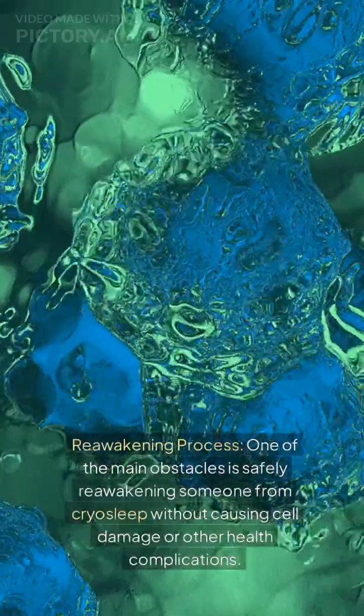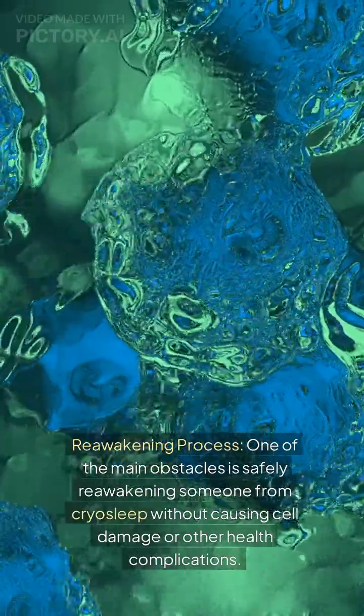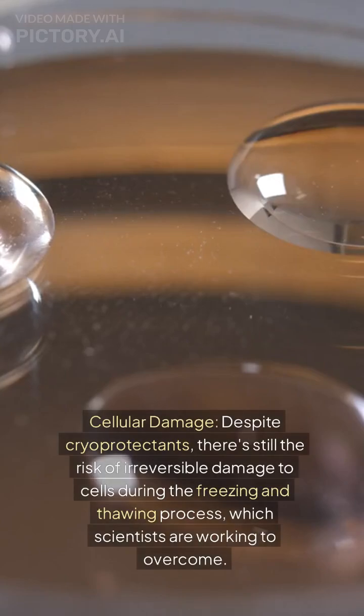Challenges. Reawakening process: one of the main obstacles is safely reawakening someone from cryosleep without causing cell damage or other health complications. Cellular damage: despite cryoprotectants, there's still the risk of irreversible damage to cells during the freezing and thawing process, which scientists are working to overcome.